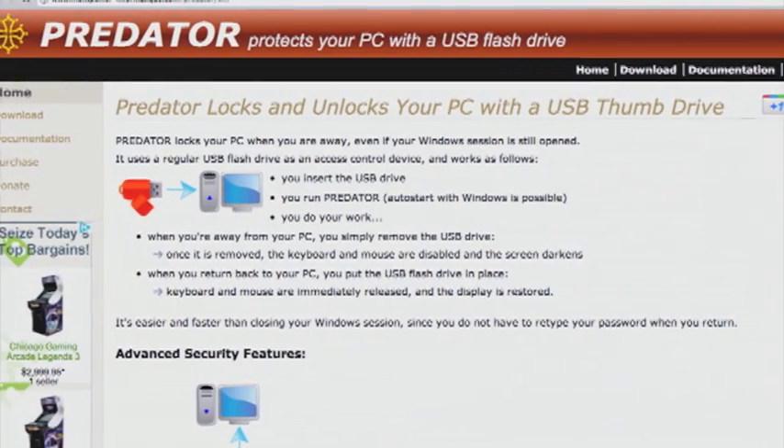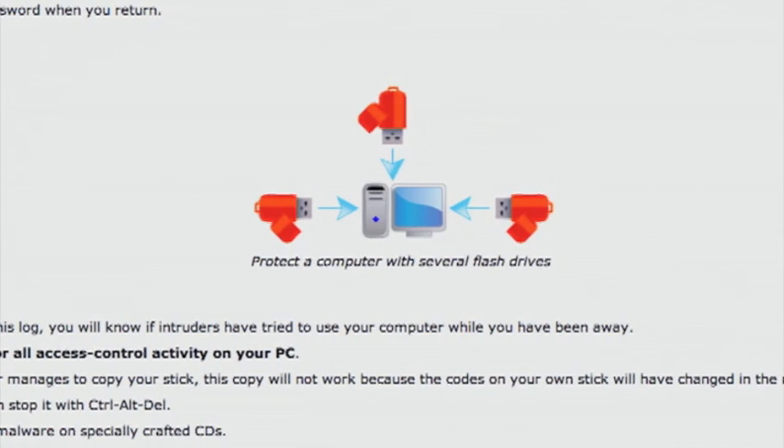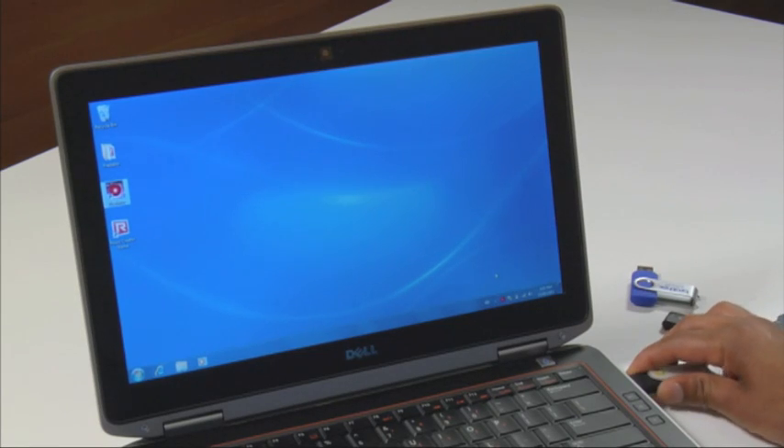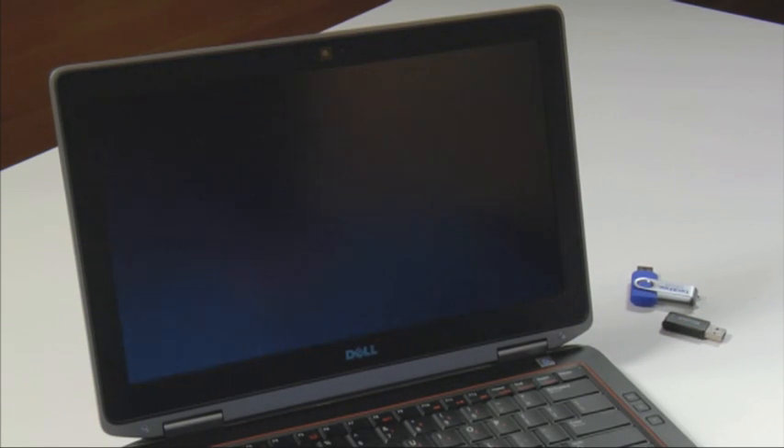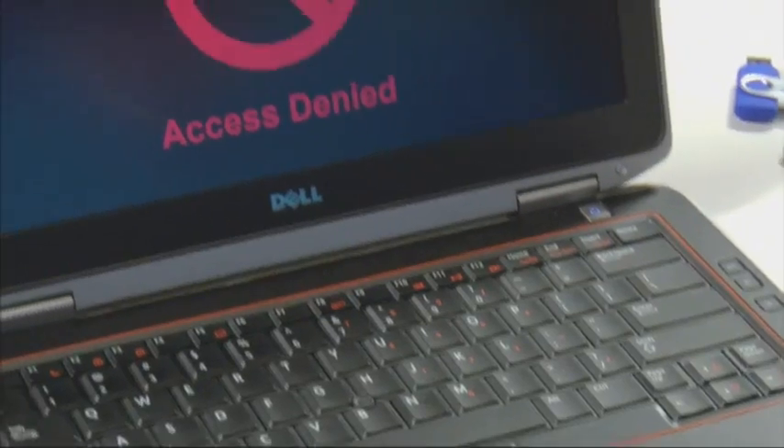For instance, your car is secured because it won't start unless you got the key. Well, what if your computer was the same way? When you configure it the right way, your thumb drive can be that key. Meet Predator — it's an elegant piece of software that you'll install on your Windows computer and pair it with your thumb drive. When you need to step away, simply pull the thumb drive out and boom! The keyboard and mouse are disabled and the screen goes dark. You've locked your machine.